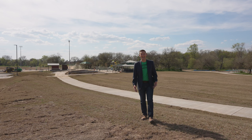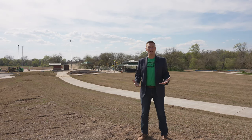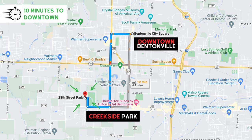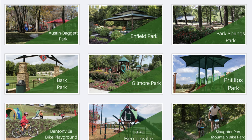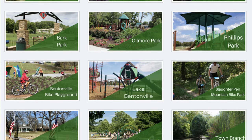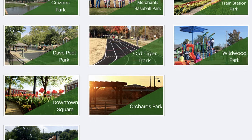Arkansas being the natural state, we want to be outside. Bentonville offers 23 parks — Creekside Park is literally being finished right now. Bentonville offers dog parks, bike parks, splash pads, parks with tennis courts, basketball courts, and open green spaces. All sorts of parks are offered here in Bentonville.